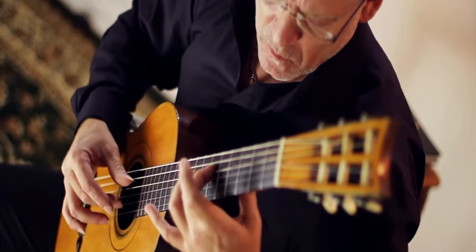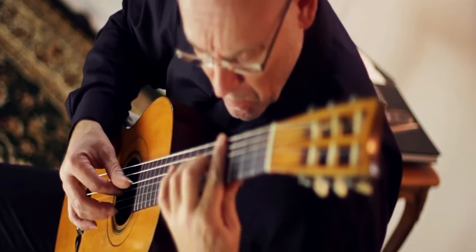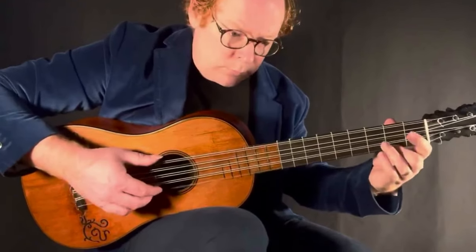Torres's innovation dramatically enhanced the instrument's volume, tone, and projection, and it quickly became the de facto standard. To this day, it has not been seriously challenged and has stayed mostly intact.